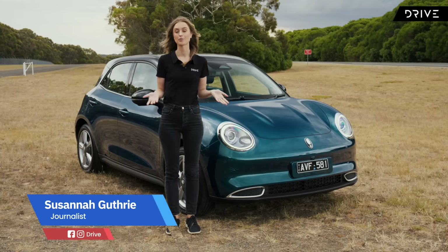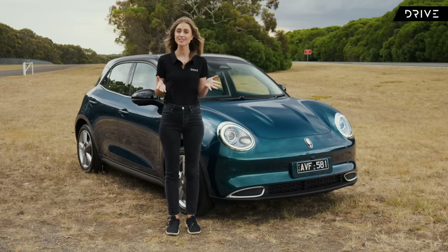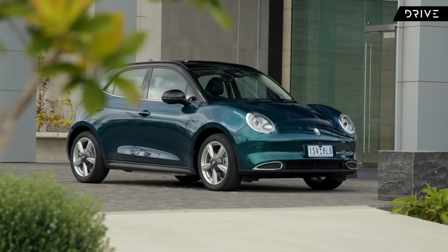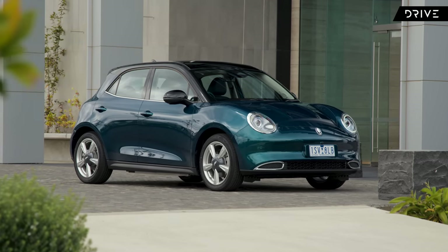Sure, it's cool owning a car from a brand that everyone knows, but have you ever tried owning a car from a brand that no one knows? Now is your chance! This is the GWM Aura, a super cool compact electric car from Chinese giant Great Wall Motors.